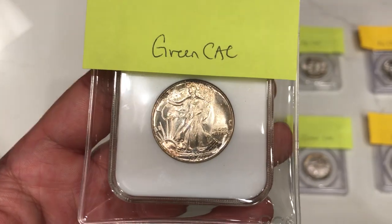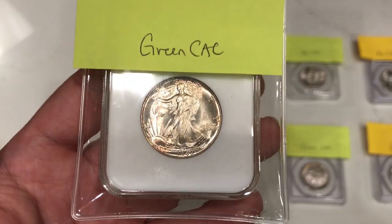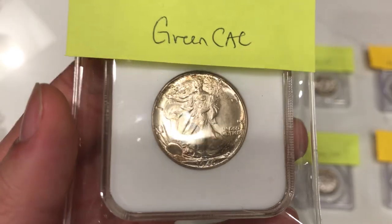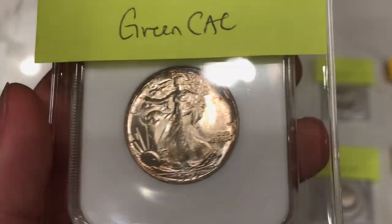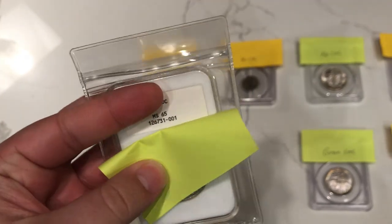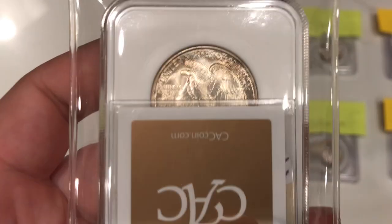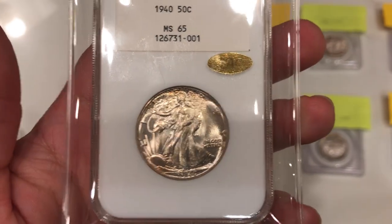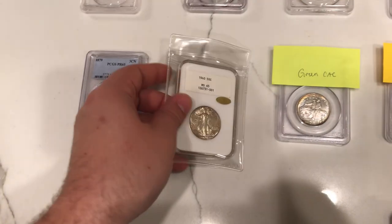The next coin is this white label that we got at the Bossier City show a few months back. I was really hesitant on sending this one because we didn't want it to get lost in the mail — these are just so hard to find. We felt this one was a green CAC because there are a few scratches to the right in the fields next to the lady. When we got the results, we were blown away — this one ended up gold CAC-ing. The surfaces were really nice, and this one is going to sit in the personal collection for a while.